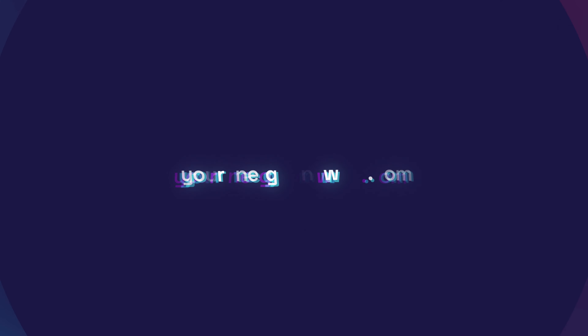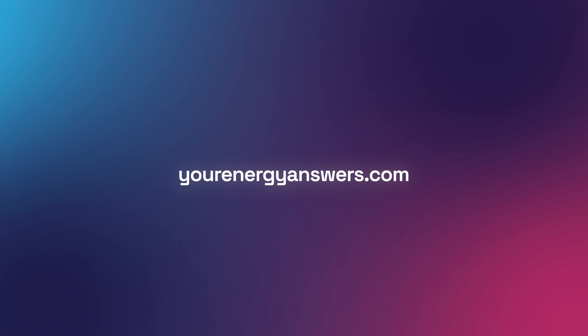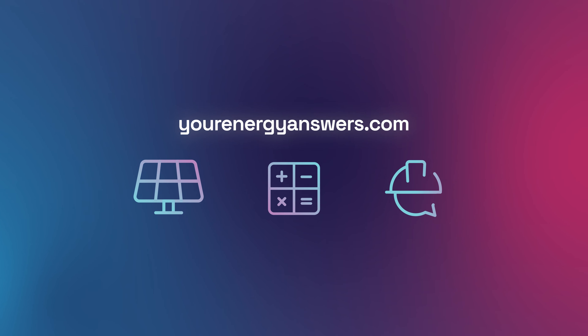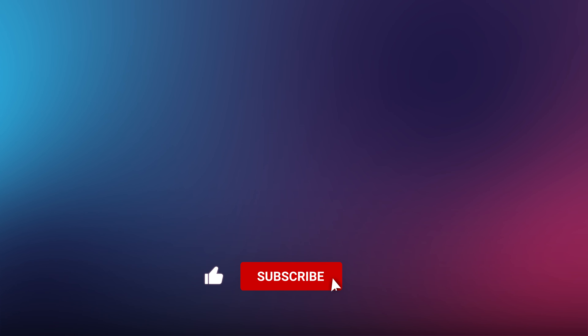Want more energy answers? Visit yourenergyanswers.com for quality energy products, tools, and calculators, and find your quality local installers. Please support the channel by liking the video, hitting the subscribe button, ringing the bell, and checking out all our other videos.